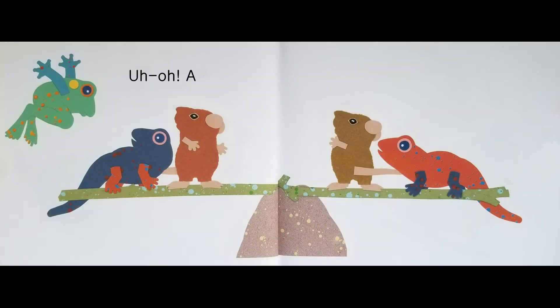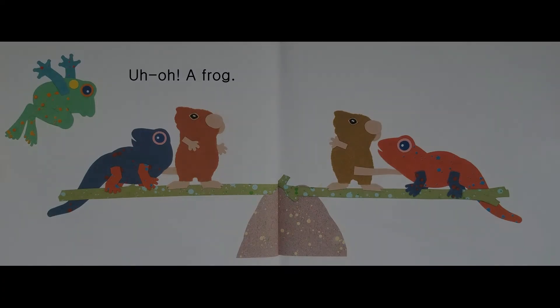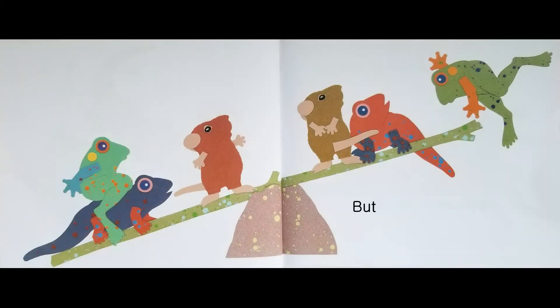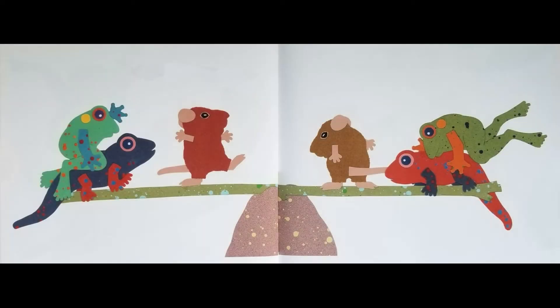Uh-oh! A frog! Whoa! Whoa! But then, another frog. Balance once more.